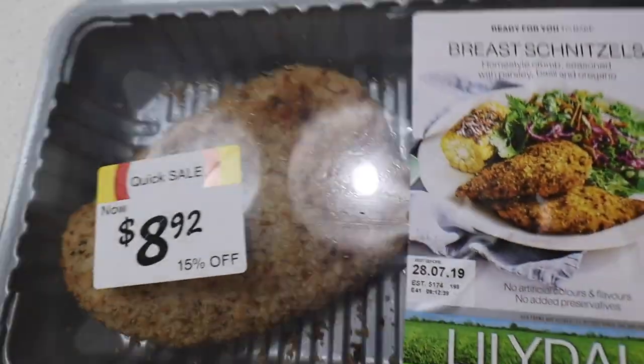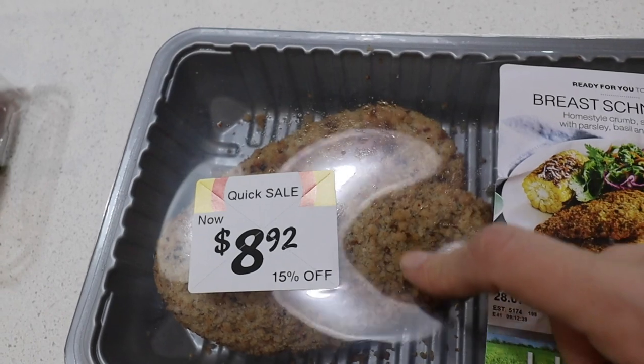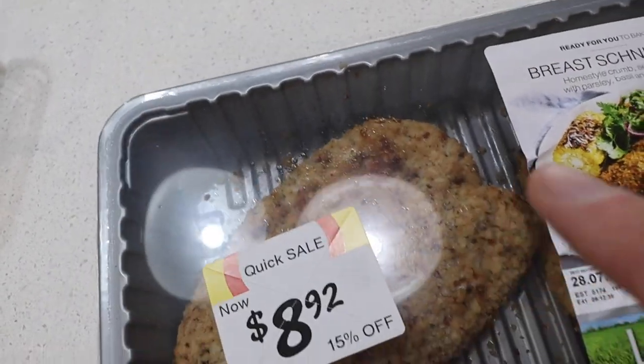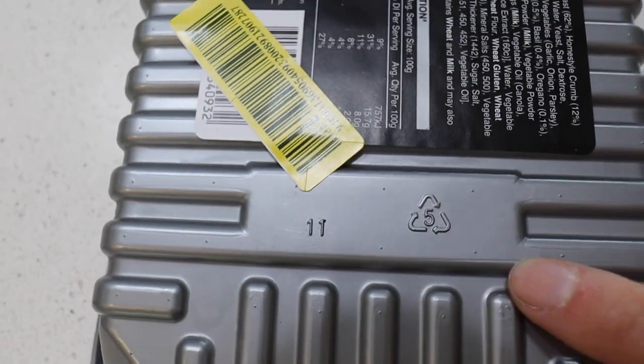So for a packet like this, what you can do is actually the top bit — you can peel that off and put that in your soft plastics recycling. And then this part has got a recycling symbol on it, so you can recycle the whole thing if you want to. Some of these crates will be compostable at some point, or I'm not sure if they're biodegradable or whether they're going to be like a papery kind of thing.